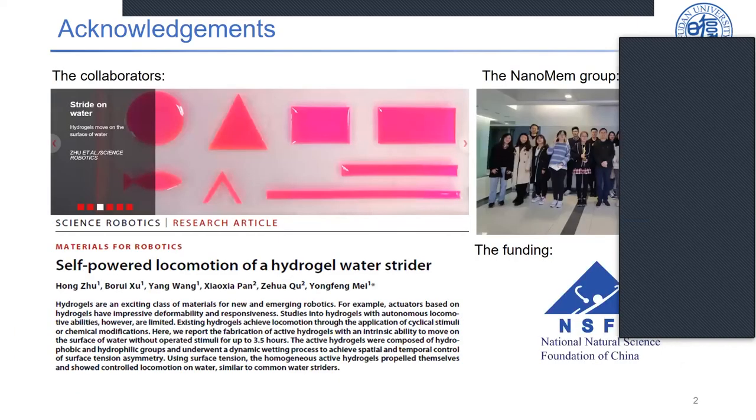Before I start my presentation, I would like to acknowledge my supervisor Yongfomei, my collaborators, and the others in the nanomembrane group for their continuous help and support, and thanks to the funding as well.